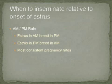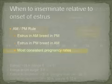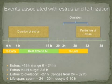Once a cow is observed in behavioral estrus, when is the appropriate time to inseminate her? The most common strategy used is referred to as the AM-PM rule. If estrus is observed in the AM, the cow is inseminated the following evening in the PM. If estrus is observed in the evening during the PM hours, the cow is then inseminated the following morning in the AM. Using this AM-PM strategy often yields the most consistent pregnancy rates following estrus detection and AI.